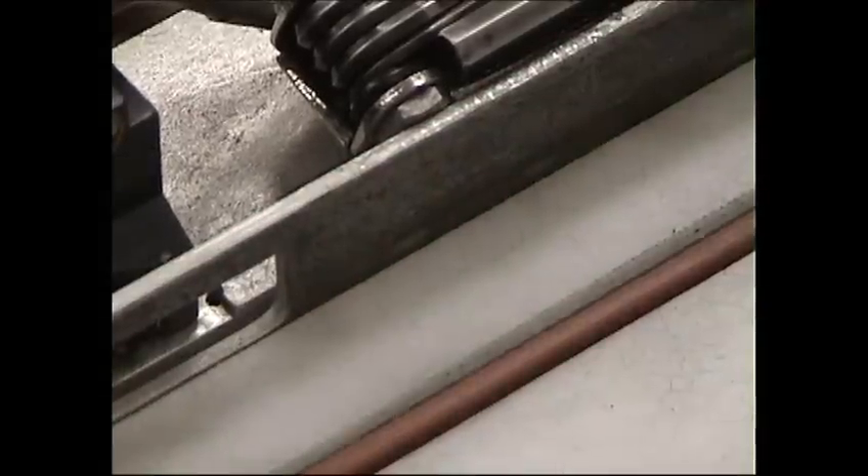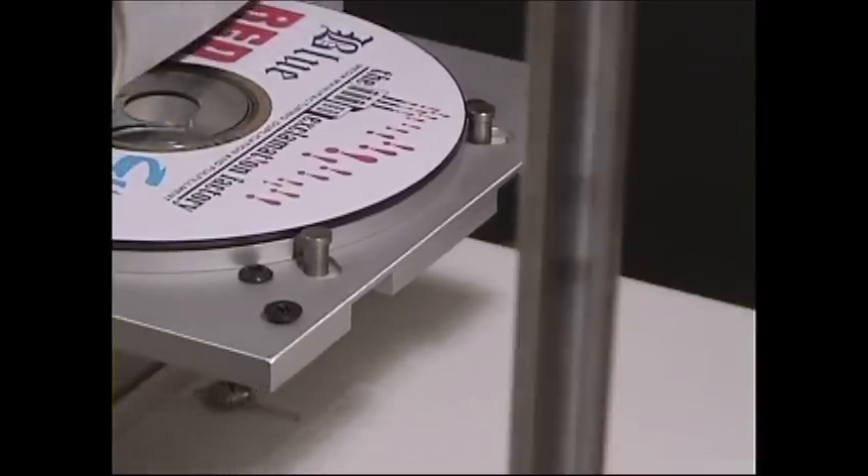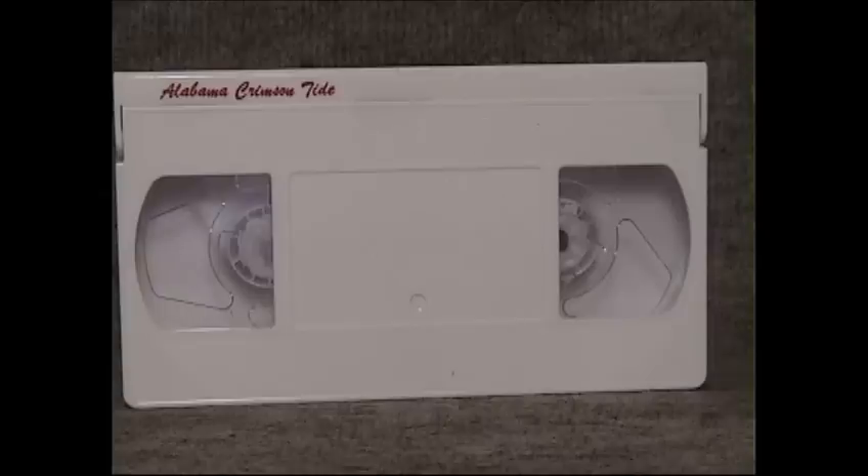At the Exclamation Factory, we've perfected our process to deliver you a product like you've never seen before. Let your duplicated programs sell for you, whether they're in the machine or out. Our quality is second to none.